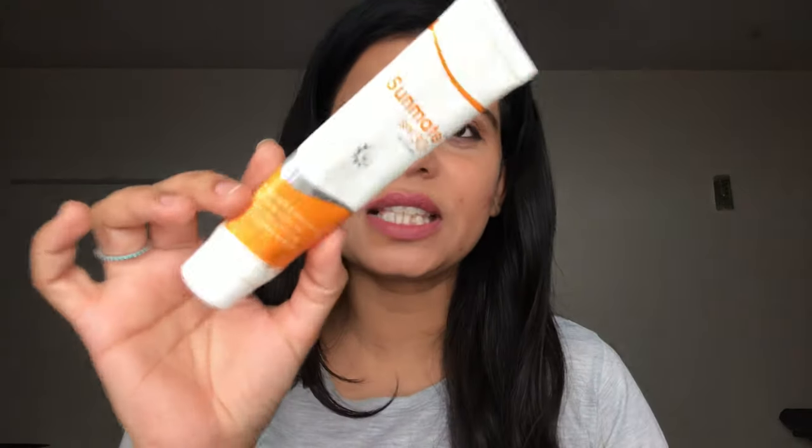For sunscreen, I've been using one called Sunmate. People normally use SPF 50 but I use SPF 30 because this one suits my dry skin best. I wanted something I could apply underneath my makeup that works as a primer, and believe me, this feels like a primer — it has that powdery, silicone finish. It gets absorbed easily, doesn't make my skin dry. Get yourself a nice sunscreen according to your skin type and use it day in and day out, whether you're going out or staying indoors.